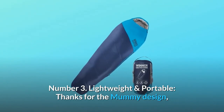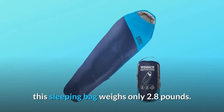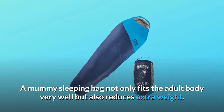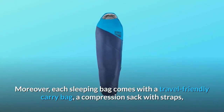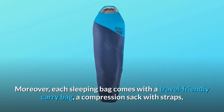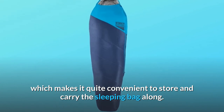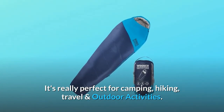Number 3. Lightweight and portable — thanks to the mummy design, this sleeping bag weighs only 2.8 pounds. A mummy sleeping bag not only fits the adult body very well but also reduces extra weight. Moreover, each sleeping bag comes with a travel-friendly carry bag and a compression sack with straps, which makes it quite convenient to store and carry the sleeping bag along. It's really perfect for camping, hiking, travel and outdoor activities.